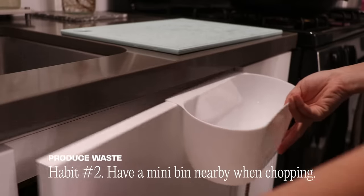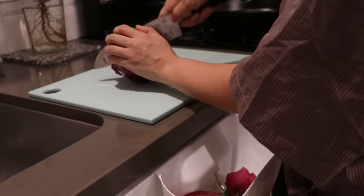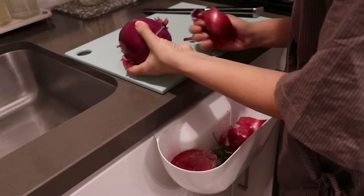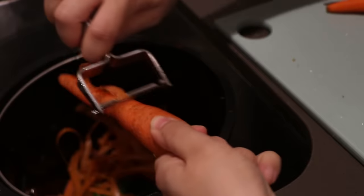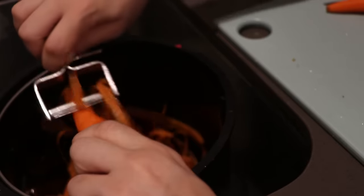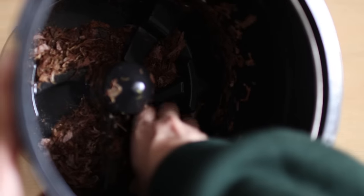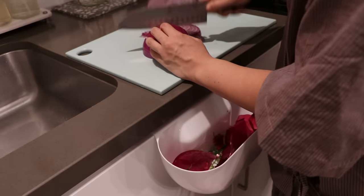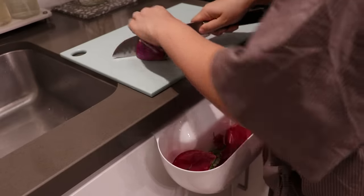When I know I'm about to chop up a bunch of vegetables, I take out a bin to have nearby to throw away any of the food scraps. You can use an over-the-cabinet bin to slide the scraps down straight from the cutting board, or any bowl or bucket you have on hand. I use the bucket from my Lomi composter, which I later use to turn the food waste into plant-friendly dirt. Having a mini produce waste bin saves trips to and from the trash bin and makes my cooking environment less cluttered.